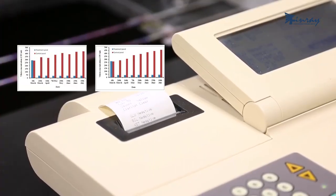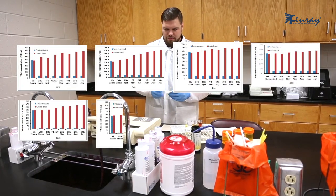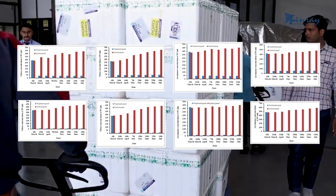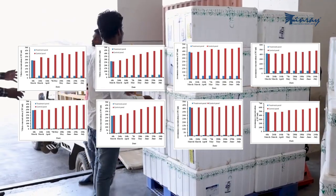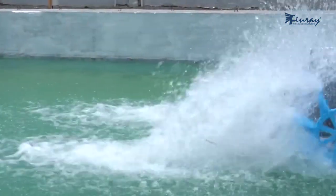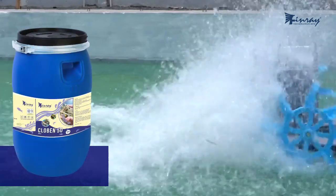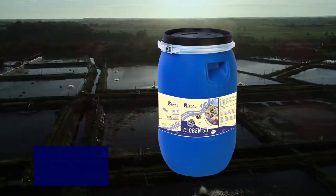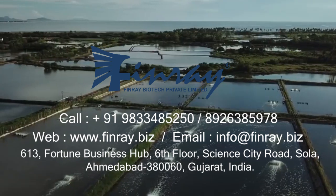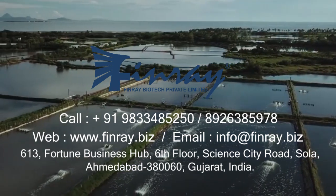Always store Clobin in a cool, dry place and ensure safe handling. With a strong focus on safety and effectiveness, Clobin is your trusted partner for industrial and aquaculture needs. Manufactured and marketed by Finray Biotech Private Limited, Clobin ensures environmental protection and sustainable solutions for the future.